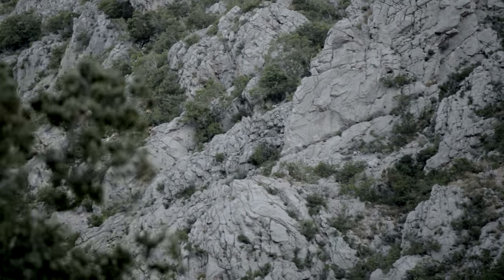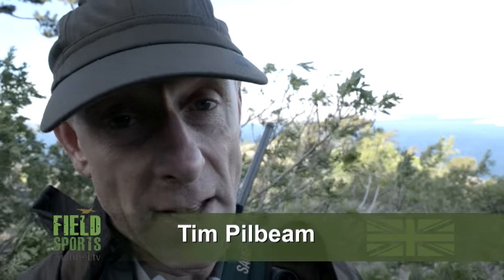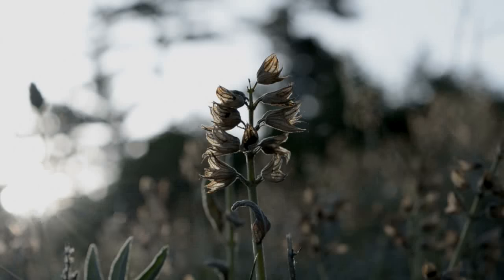The important thing is, if we do get near to some mouflons, is that they can hear our voices. So whilst we can be quite noisy on foot, we must keep our voices down at all times because they pick it up very, very quickly.